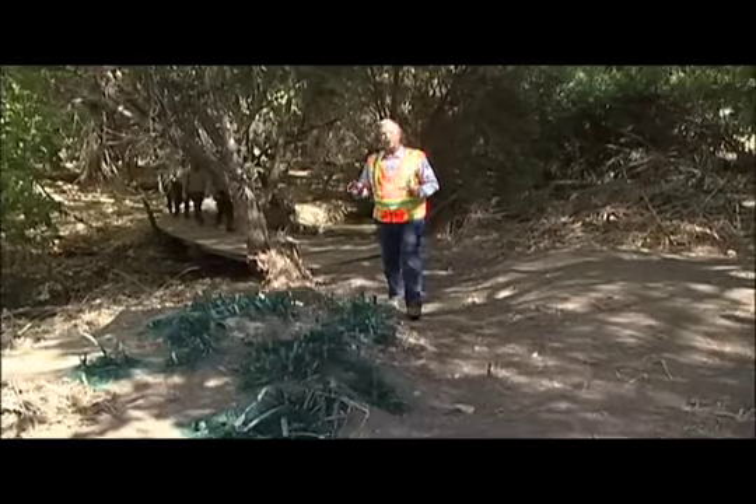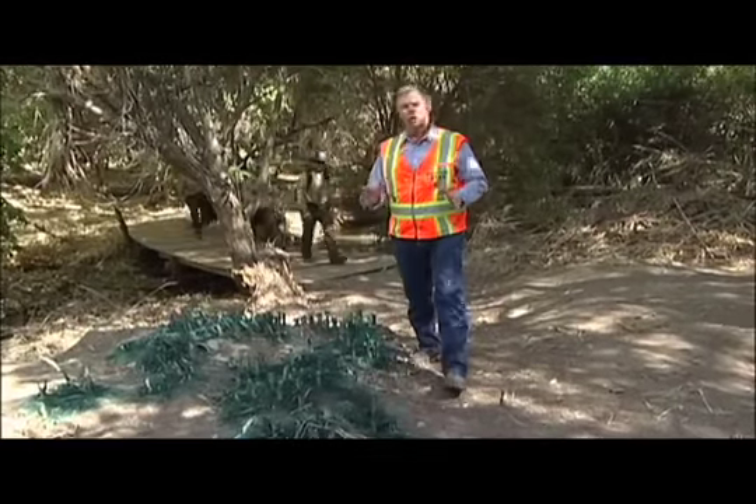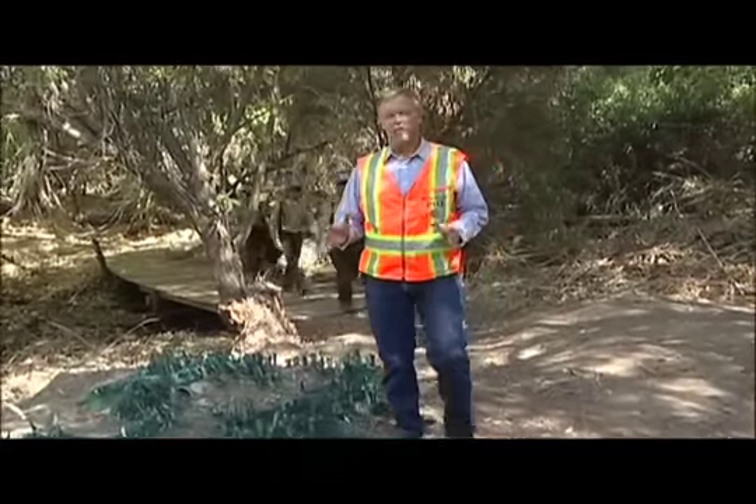Once this area has all been cleared, it'll be replanted with cottonwood, sycamore, and willow, returning the natural plant diversity. I'm Michael Drake, and this is DPW and the CCC working for you.